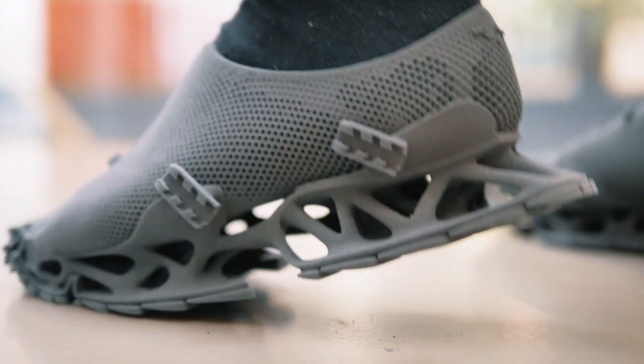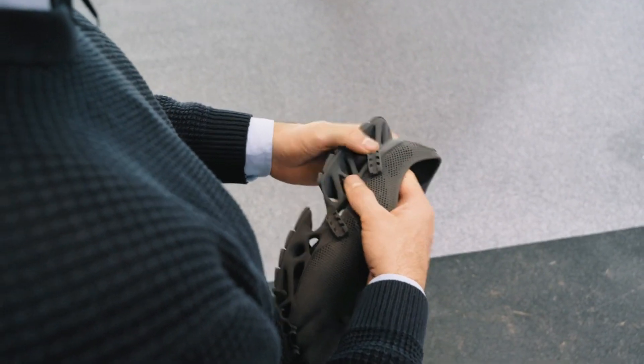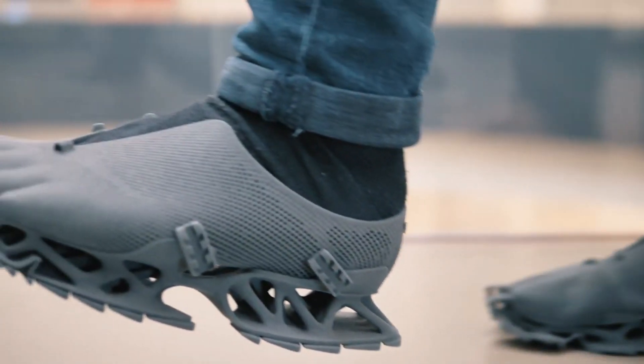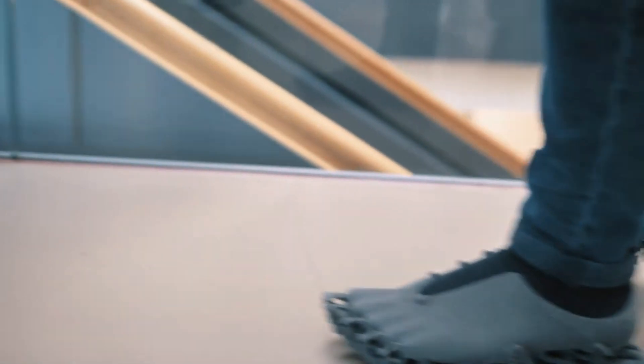The Cryptid Sneaker also features a breathable upper shoe that fits like a sock. It is a statement of innovation and creativity, made to be laser sintered on the Sintratec S2 system — a high-performance 3D printer that handles complex geometries and fine details. It challenges the conventional boundaries of design and technology, making it a sneaker for the adventurous, the curious, and the bold.